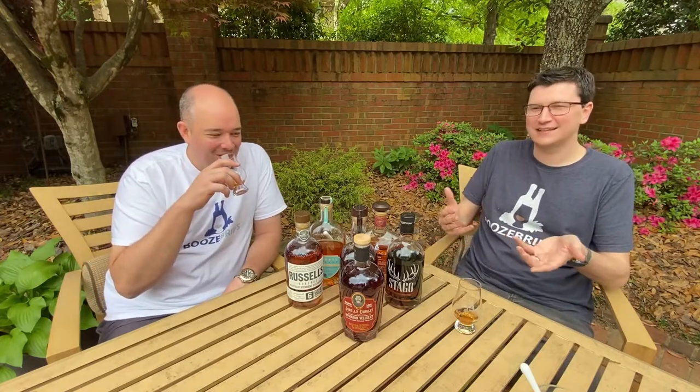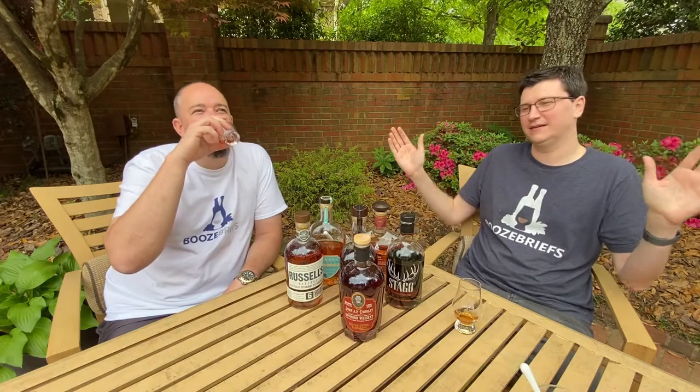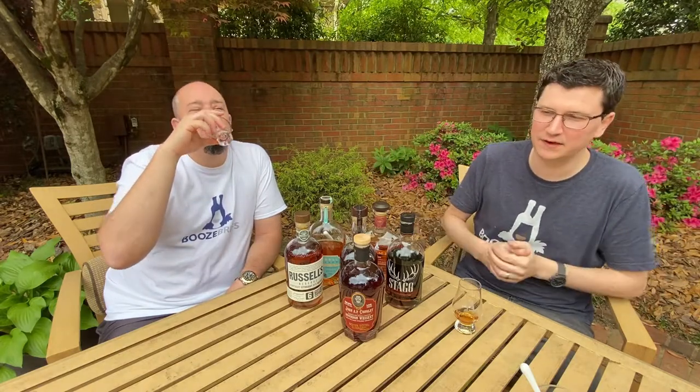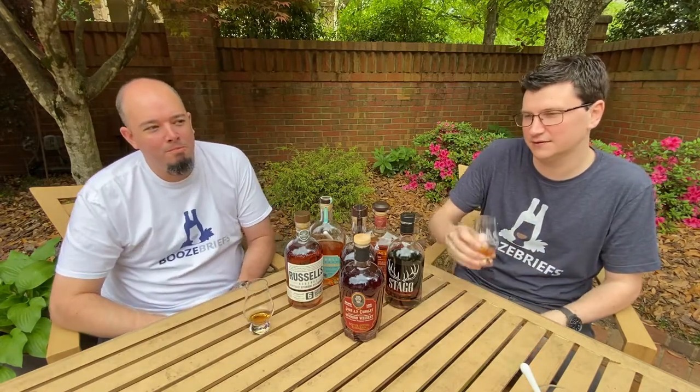I was at the ABC store and I saw this on an end cap — they had their own fancy sign behind it. I'm like, okay, sure, why not? It's a North Carolina product. I want to support local stuff. Let's find out if it sucks or if it's, you know, a little gem.